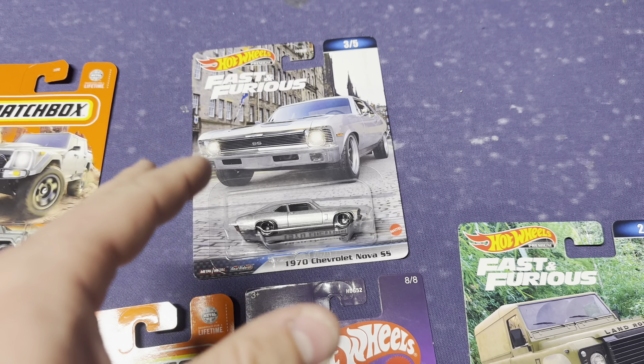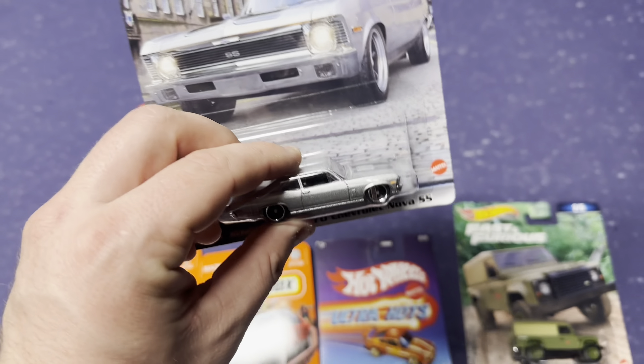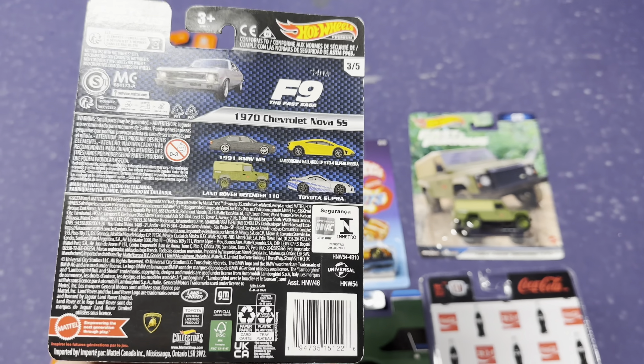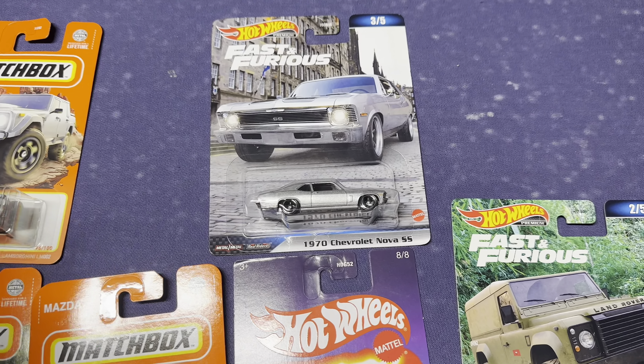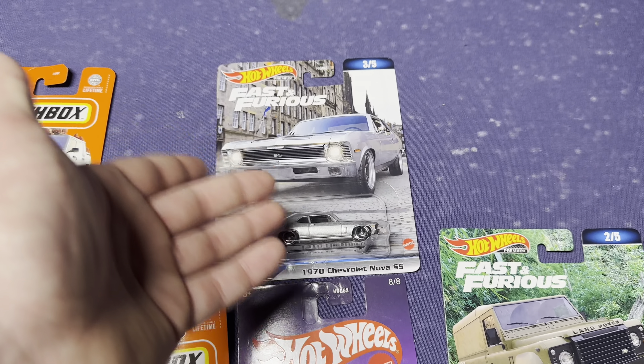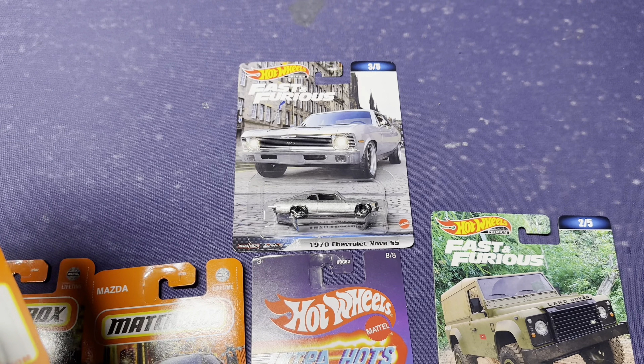Same goes for this '70 Chevelle. I have like three or four other '70 Chevelle castings. It's a cool car, but Hot Wheels has got to stop releasing this Fast and Furious '70 Chevelle. We've seen it like a thousand times now — it's the same car, just different backgrounds. I bought it because it goes with a set, but I don't know, it's just not all that crazy.